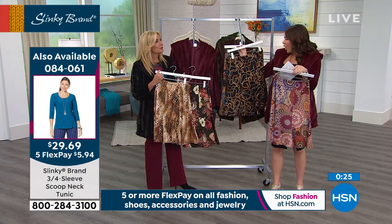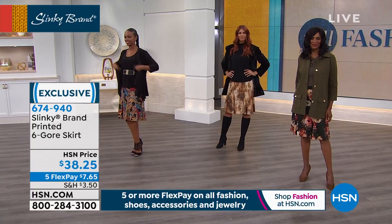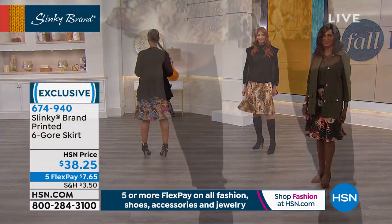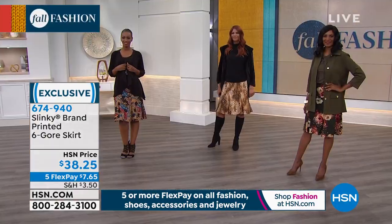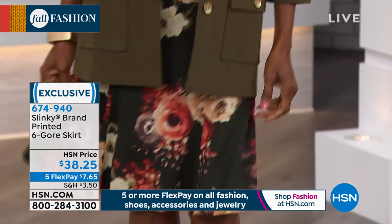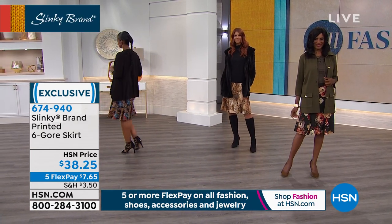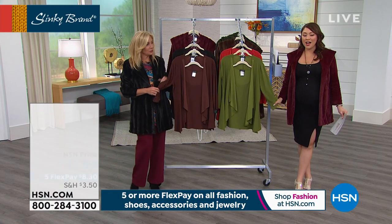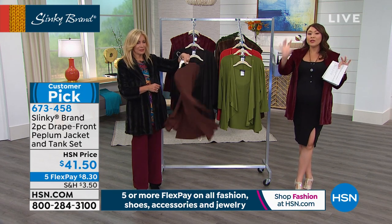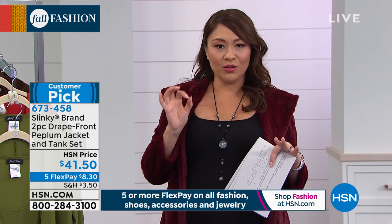The colors all mix and match with everything — no wrinkles, no fussing, they wash like a dream, and give you that chic elegant look you can wear 12 months out of the year from day to evening. Amazing for travel. If you're trying to call in to order, there's a little wait — don't forget HSN.com and the app are always available. We have five or more flex on all fashion accessories for these two hours — you could really build a gorgeous brand new fall collection.